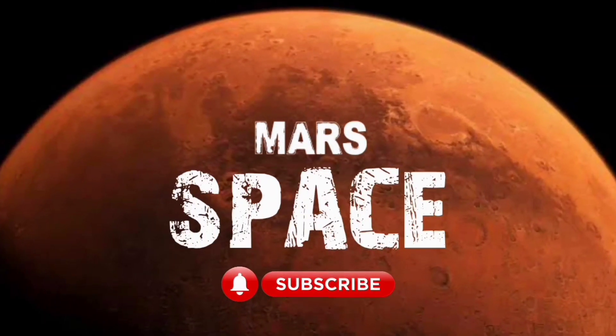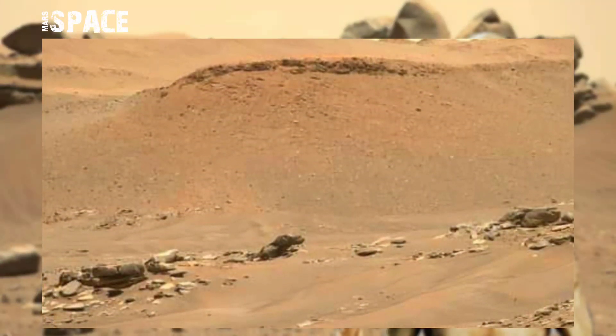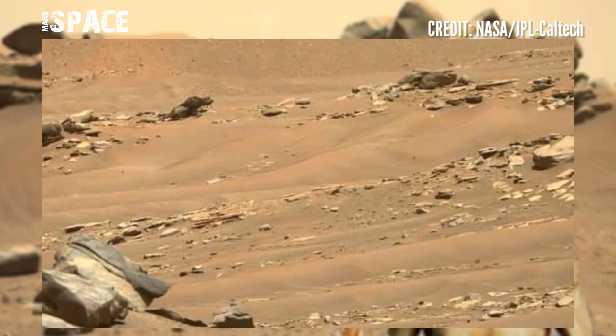Hello, my dear friends, welcome back to our YouTube channel Mars Space. For more updates, hit the bell icon with thumbs up and please watch the full video. NASA's Mars rover released this stunning video footage of Mars — here is the red planet's latest footage.